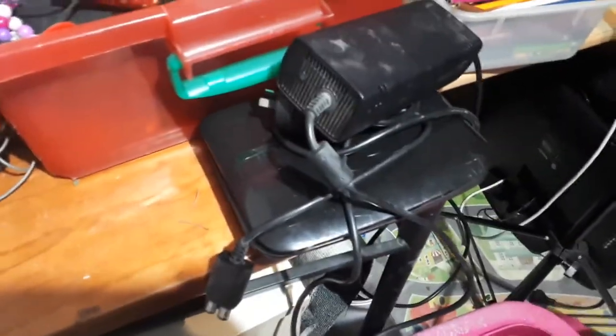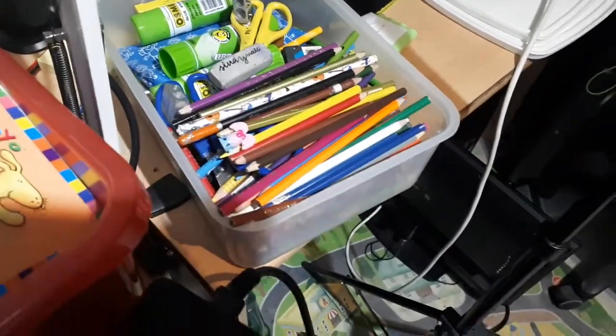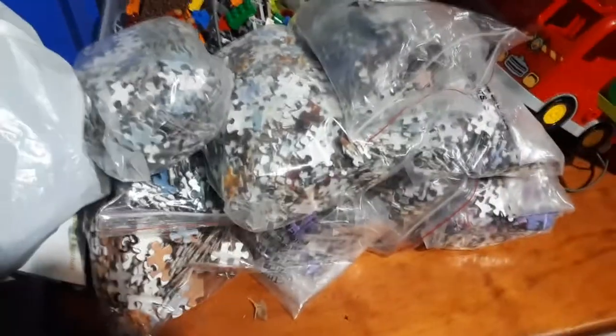The TV there under my desk works — pretty happy about that. The DVD player, the Xbox 360 charger. Got a heap of pens, glue sticks, scissors, and sharpeners to go to the school, which will be quite good. This box here is for charity — everything in there for charity.